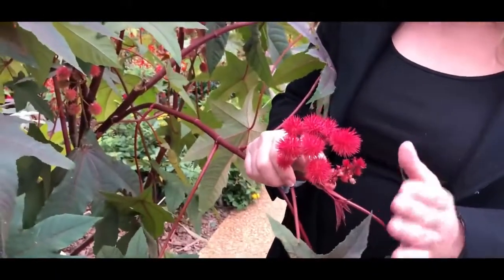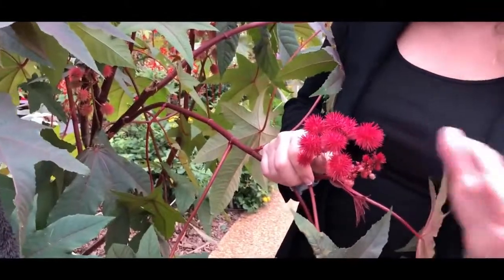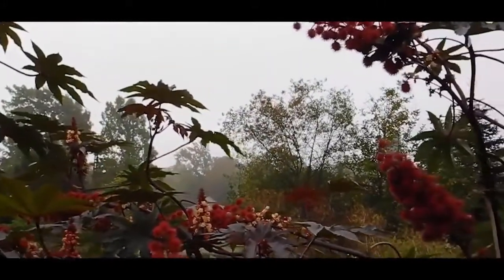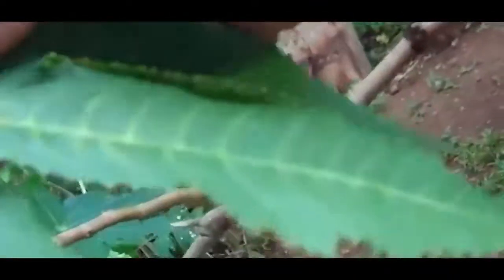As little as four seeds — yeah, just four — could kill a human in just two days. So please, if you ever come across this beautiful plant, you know what your mom used to always say: look, but don't touch. In this instance, it could save your life.